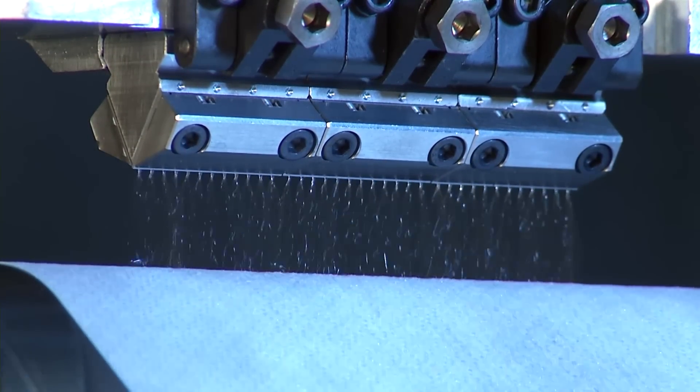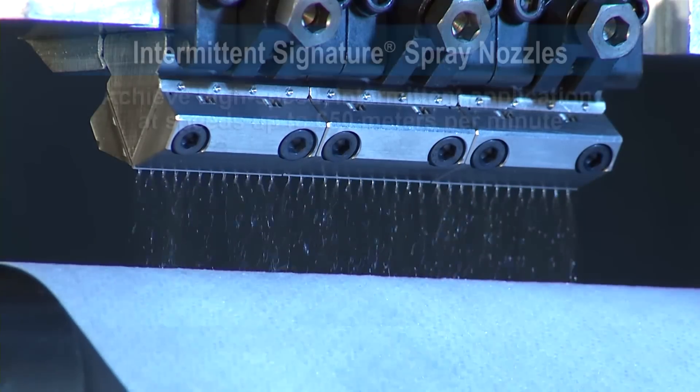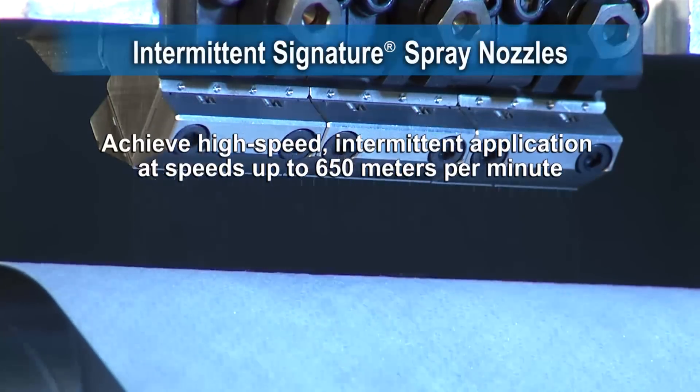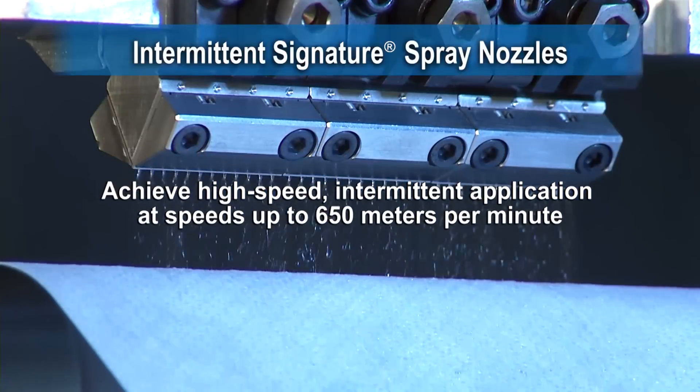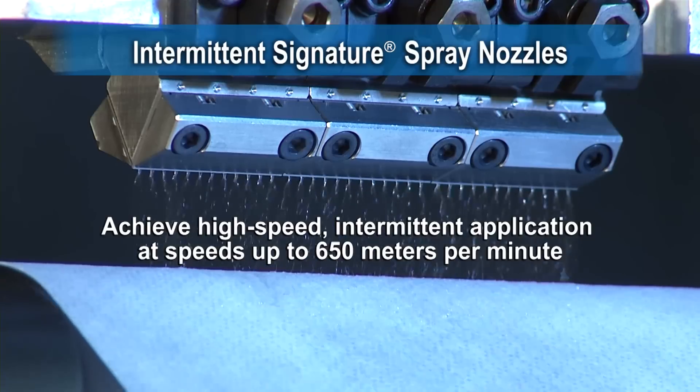Nozzles are available in 1 quarter, 1 half, 3 quarter, and full width versions. Tight edge control helps improve product quality, avoid roller contamination, and minimize adhesive waste.